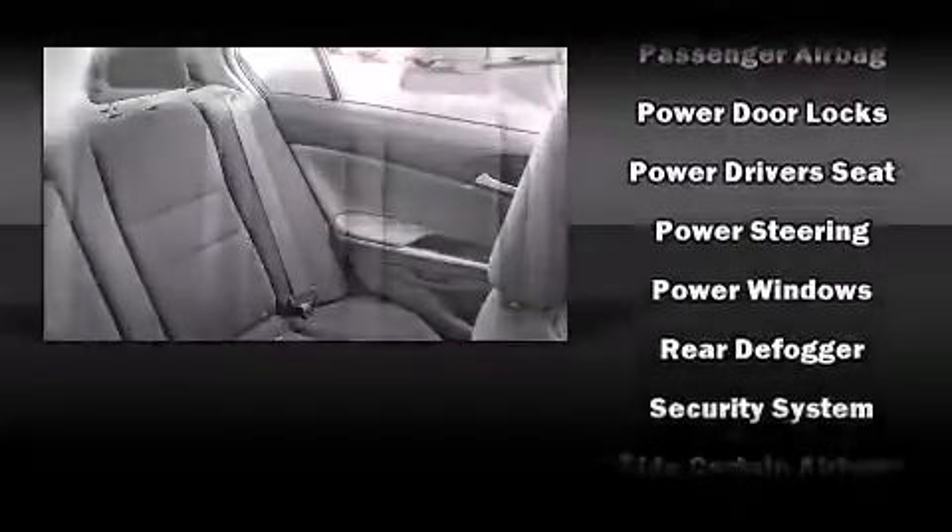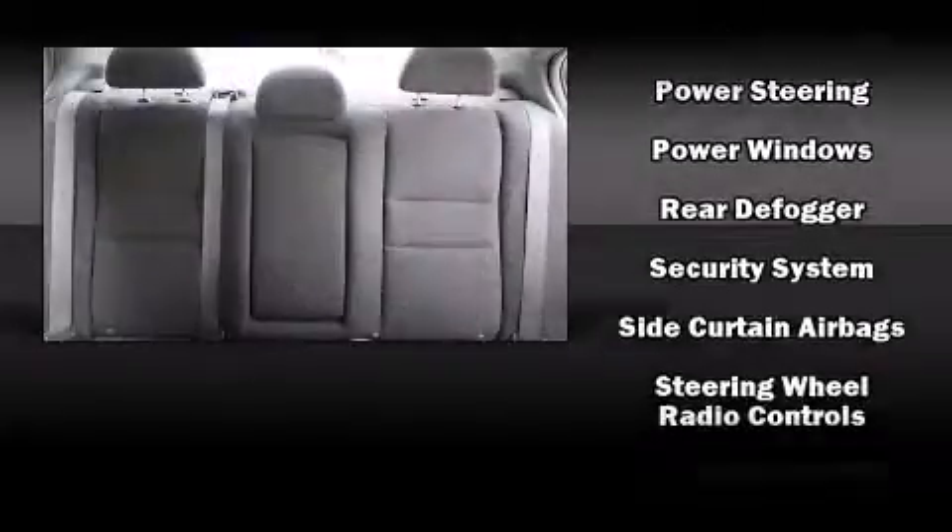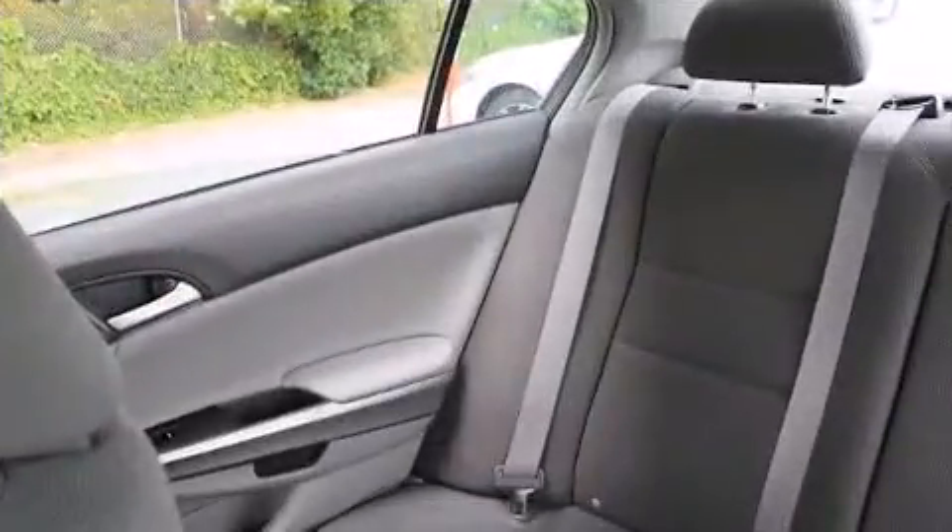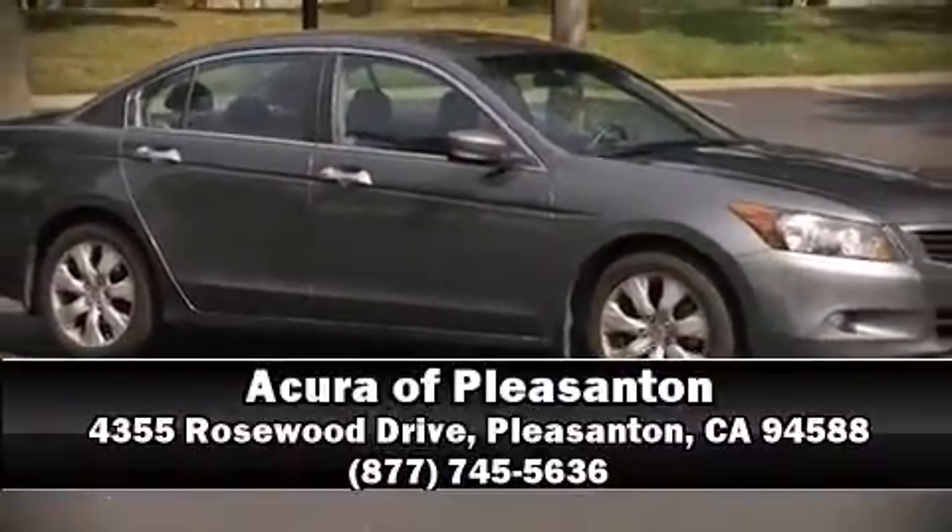with ABS. It also arrives with a Carfax history report, providing you peace of mind with detailed information. Our sales reps are knowledgeable and professional — stop by our dealership or give us a call for more information.